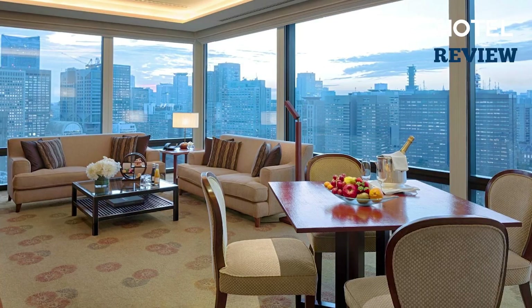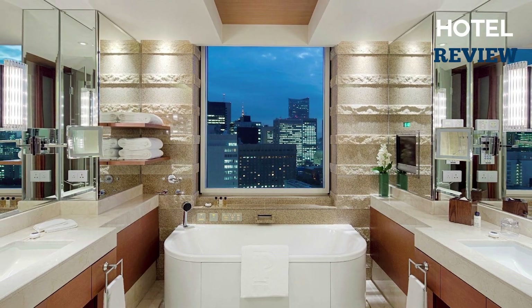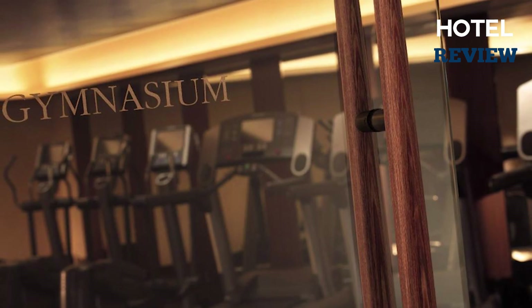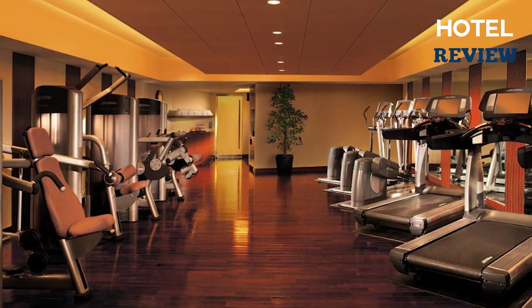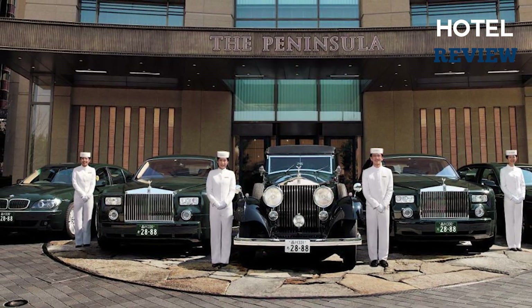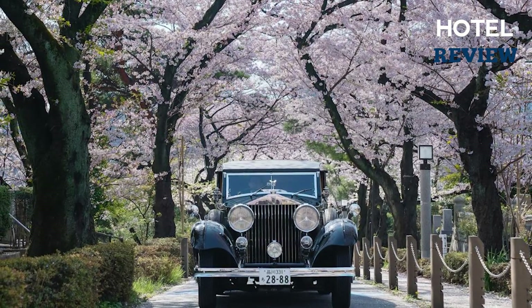The rooms are tastefully designed with traditional Japanese influences, boasting a spacious living area, a cozy bedroom, and a marble bathroom with a built-in flat screen TV. With mood lighting and free Wi-Fi, you'll feel right at home. What truly sets the Peninsula Tokyo apart is its top-notch service — a personal trainer is on hand, and airport transfer by Rolls-Royce limousine is available at a charge. The 24-hour front desk is always ready to assist.